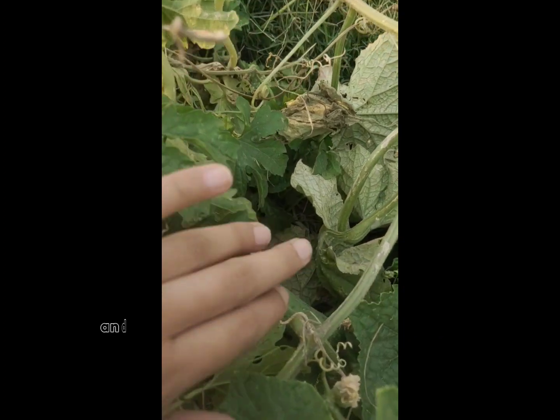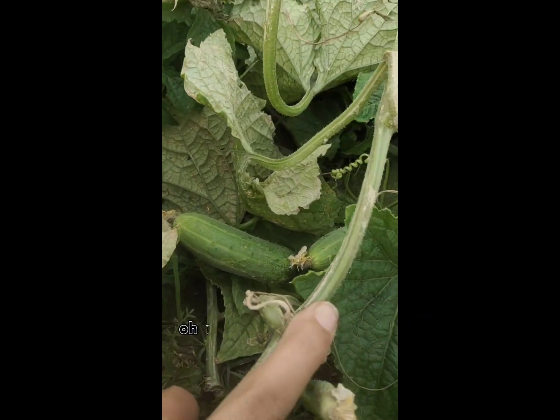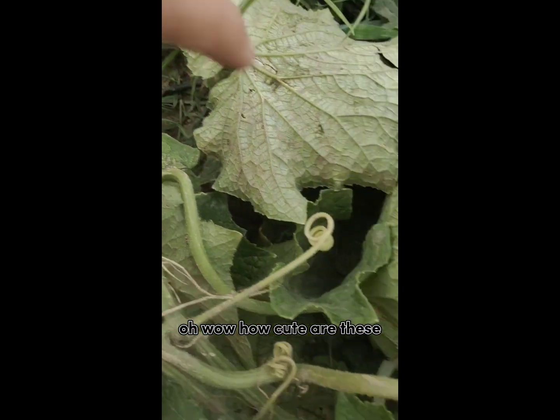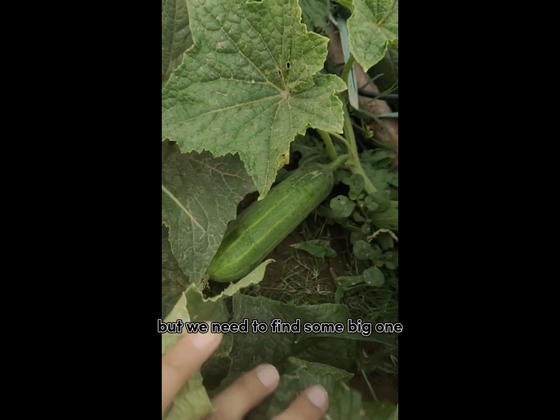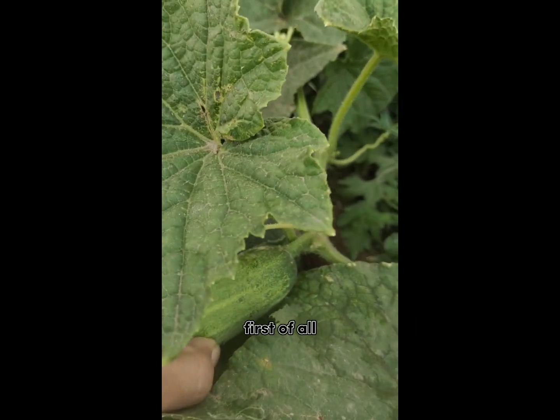How cute is this baby capsicum! And then the next harvesting item is cucumbers. Oh wow, how cute are these! But we need to find some big ones, so let's see how many we harvest today.